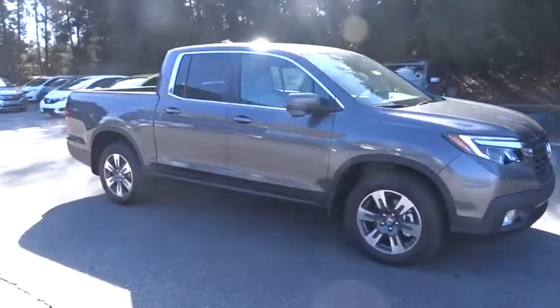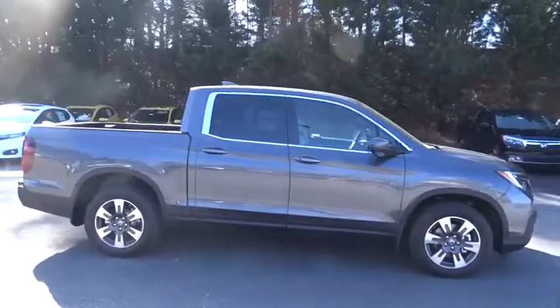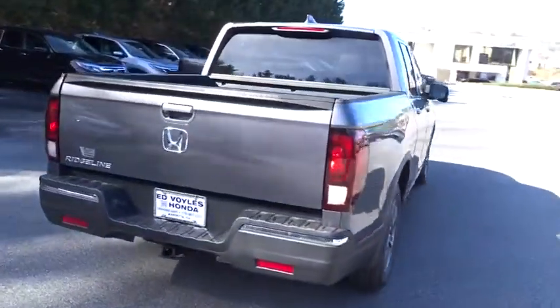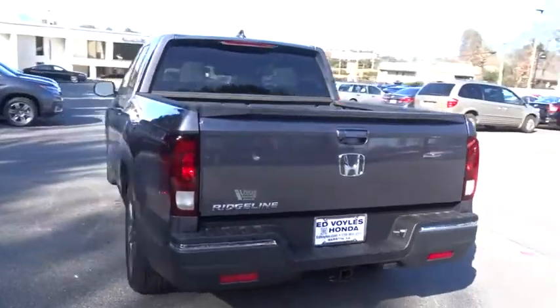The 2018 Honda Ridgeline. The Ridgeline was designed to give you exactly what you need to get the job done. And with Honda quality built right in, this truck can be with you for the long haul.